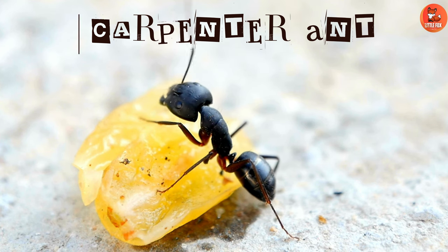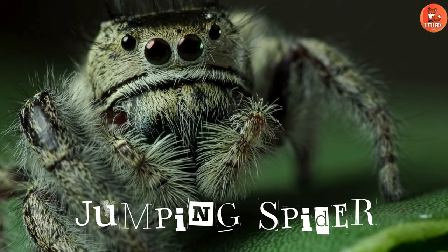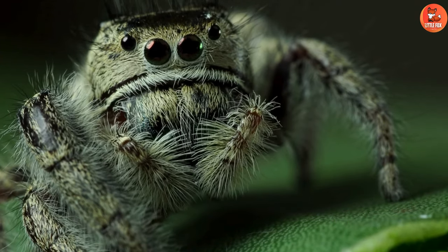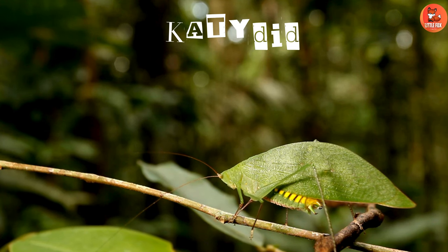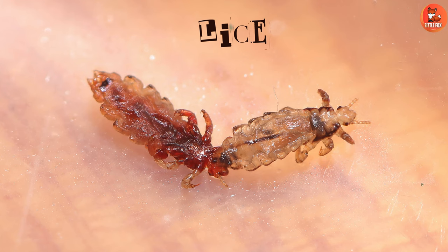Number 61: Carpenter Ant. Number 62: House Fly. Number 63: Jumping Spider. Number 65: Lice.